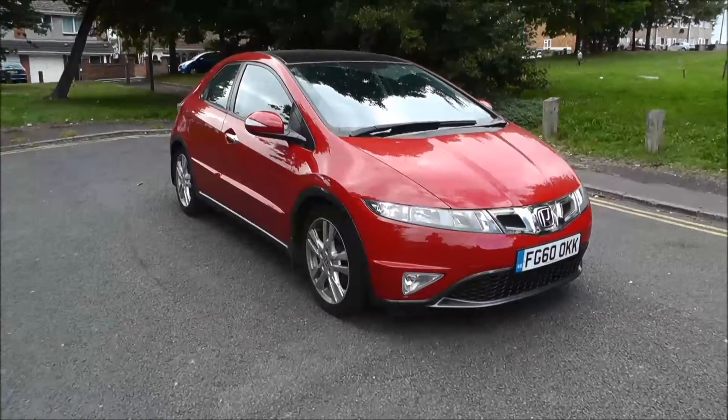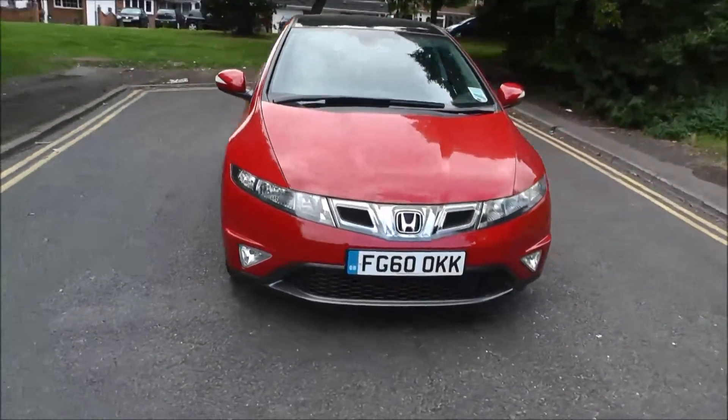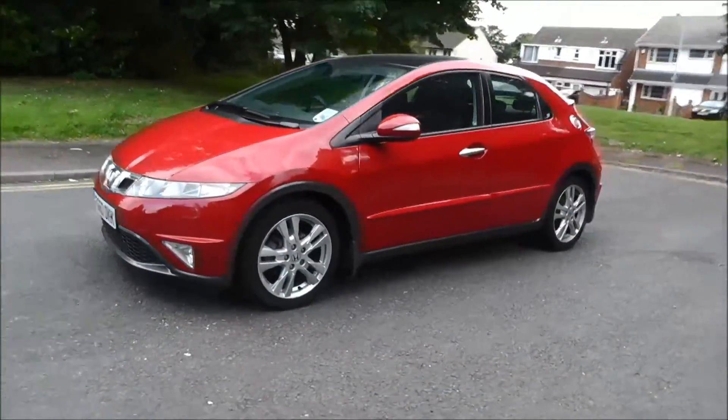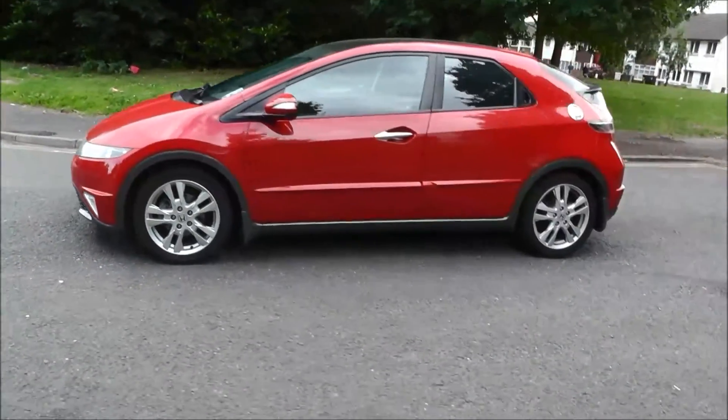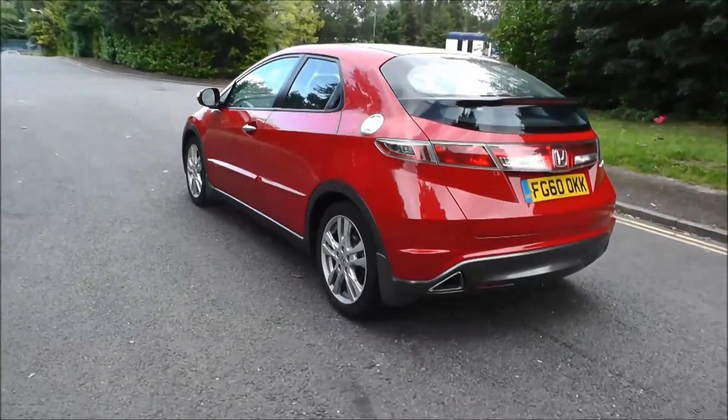Hello and welcome to Brunelie Honda Wolverhampton. Here we have a Honda Civic 1.8 iVTEC ES 5-door, finished in Milano Red, registered in 2010 on a 60-plate. This vehicle has covered 25,900 miles, has a 6-speed manual gearbox, and the road tax for 12 months costs just £175.